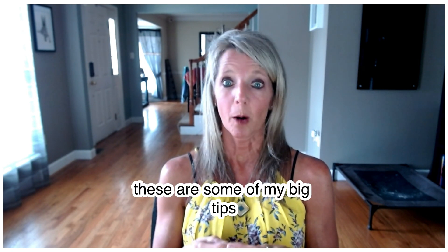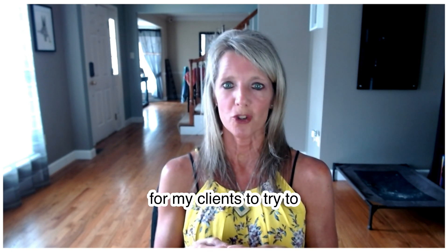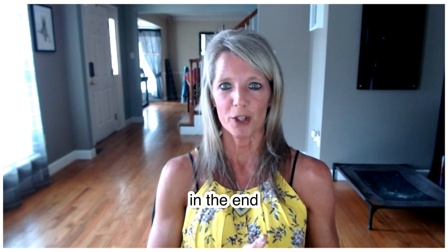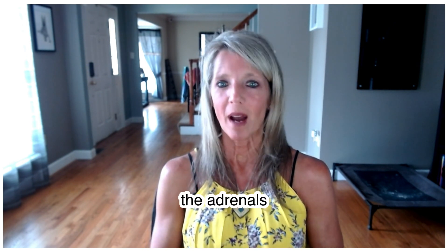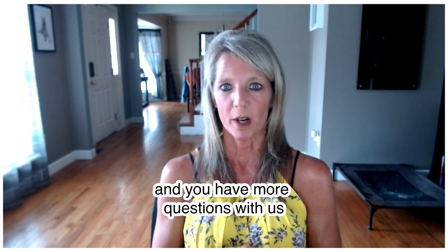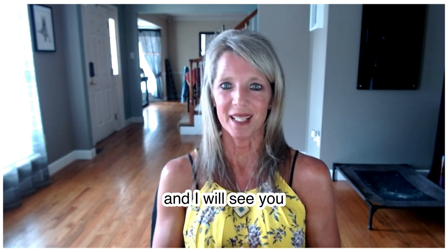So these are some of my big tips that have helped me personally and what I recommend for my clients to keep their blood sugar under control, which will in the end help nourish their thyroid and adrenals. If you have any questions about this, reach out to me, let me know if anything comes up, and I will see you on the next video.